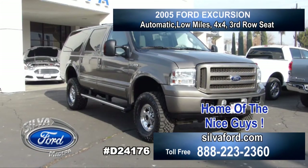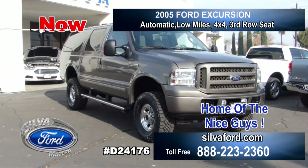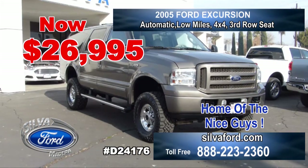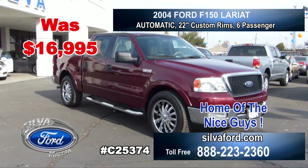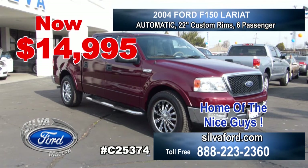A 2005 Ford Excursion — was $30,995, now only $26,995. Low miles, 4x4, 8 passenger, color is Arizona beige. This great looking vehicle will not last long. This 2004 F-150 Lariat, maroon in color — was $16,995, now $14,995. Automatic, 6 passenger, 22 inch custom rims and loaded with extras. Better hurry, this will not last long.